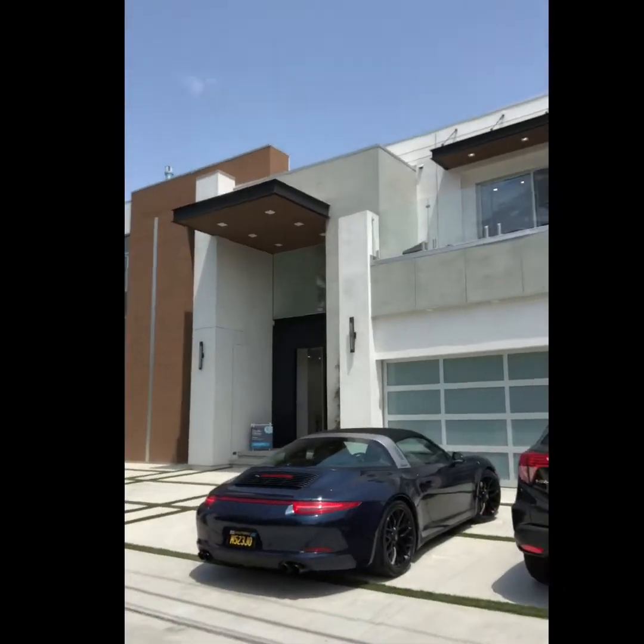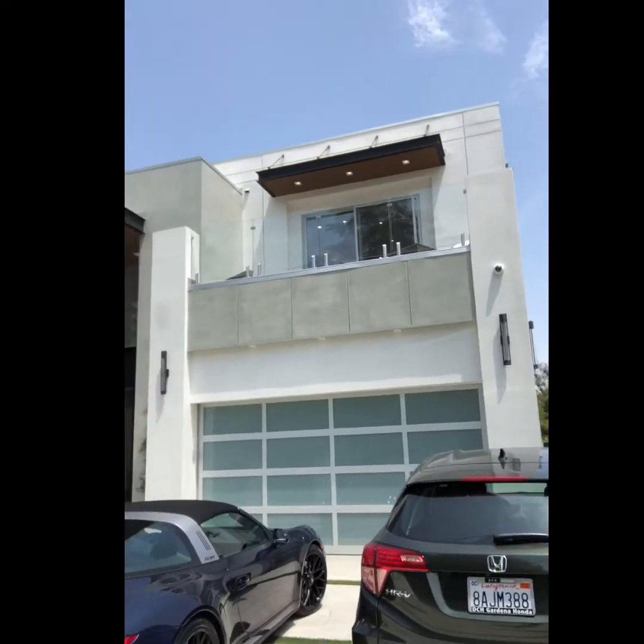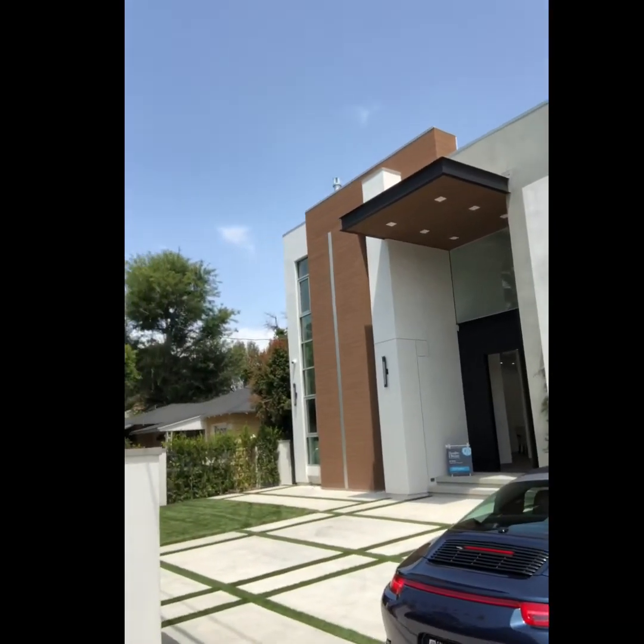I'm here at my second house up in Studio City — beautiful, completely done home, 6,000 square feet, four bedroom, four bath. Take a look at the pictures from the inside.